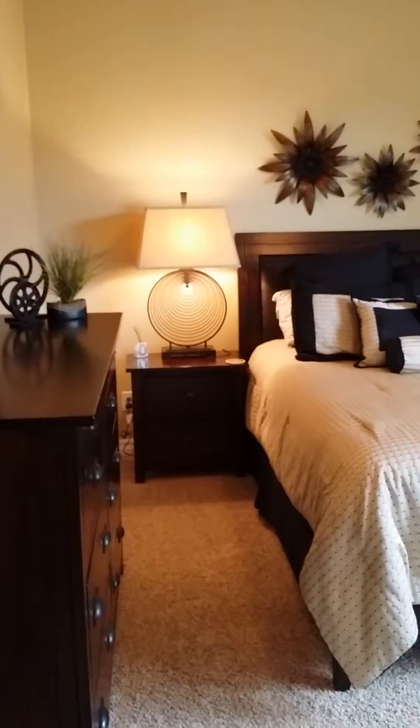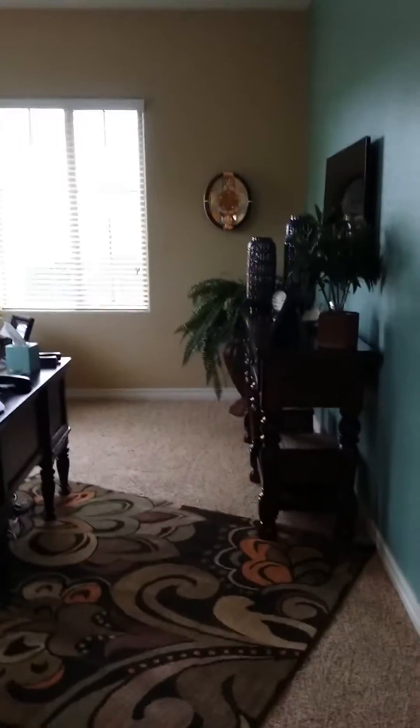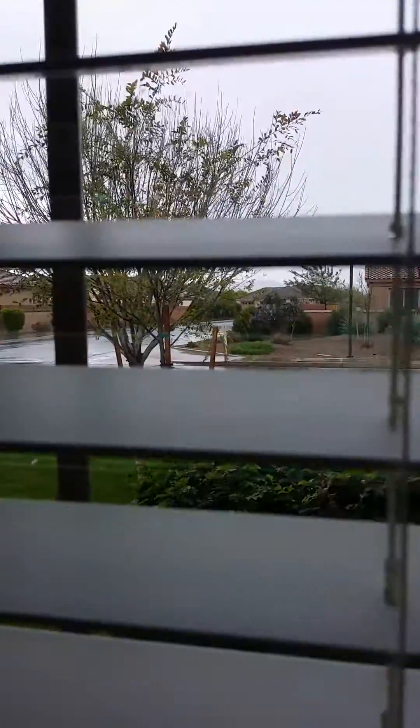Over on the other side — she said this would be an office. Here's the bathroom, and then this room is a little bit bigger so she would put the boys in here. It's a really big room and it's got a nice size closet, so the boys would share this room. Let me do a slow spin so I don't make you dizzy.